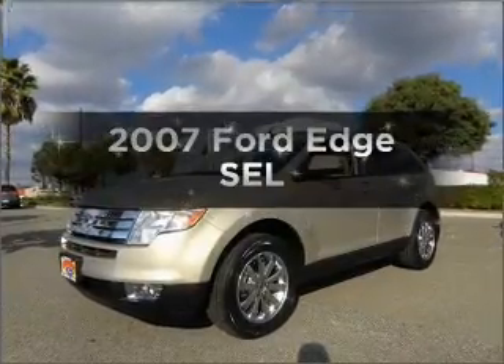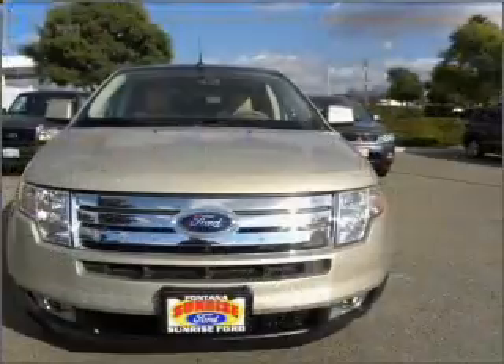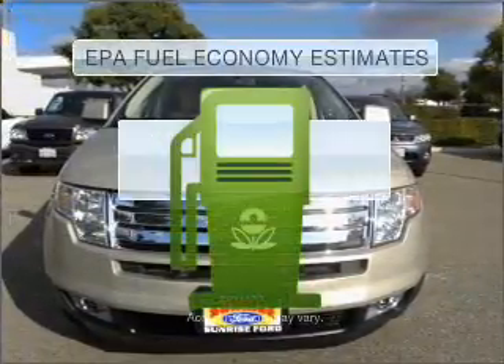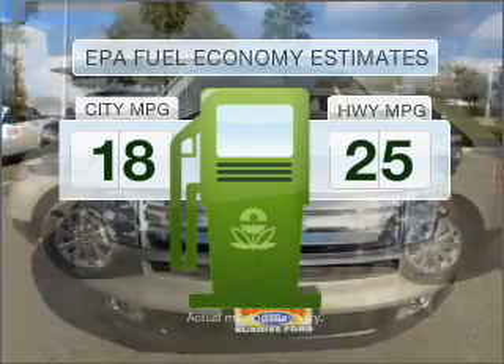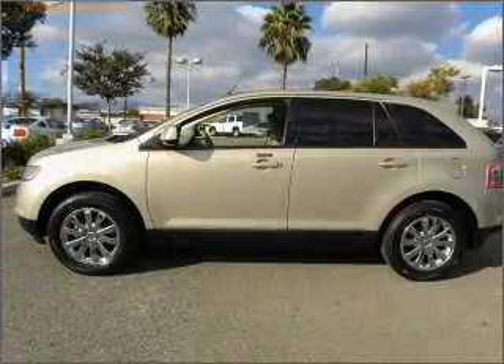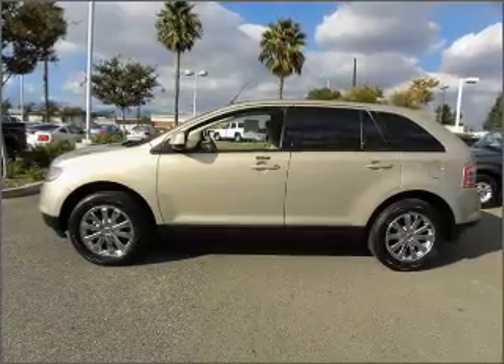Imagine yourself in this 2007 Ford Edge. Everything you need under one roof with this great vehicle. Save your money — make fewer trips to the gas station when driving this fuel-efficient vehicle with a solid six-cylinder engine that responds smoothly to its six-speed automatic transmission.